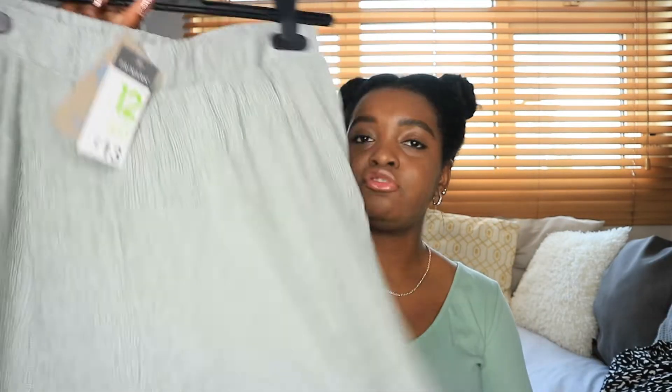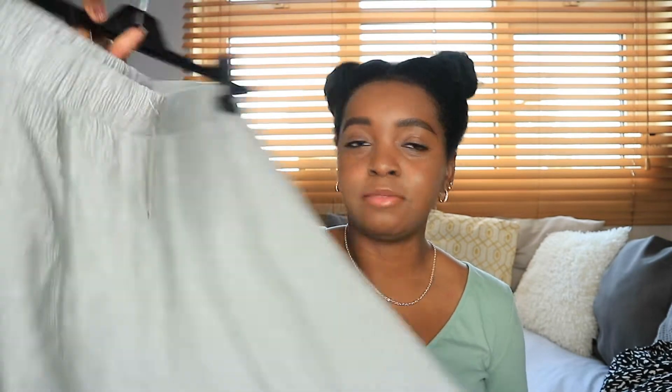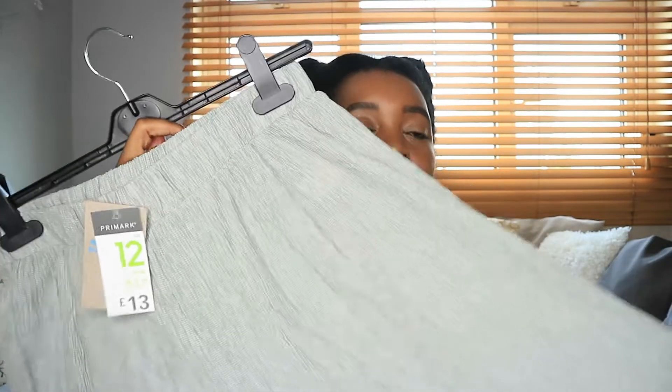The next thing I got was those same trousers again but in this sage colour that I'm just loving at the moment. I have a really bad habit of getting the same thing in different colours, but I can style it a bit differently and I love wearing these trousers dressed up or down, so I'll be able to enjoy this one as well as the other colour.